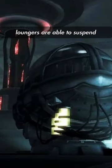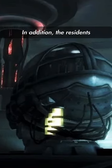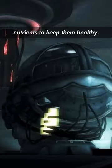So it would seem that the loungers are able to suspend the users in a sort of stasis. In addition, the residents are being supplied with liquid nutrients to keep them healthy.